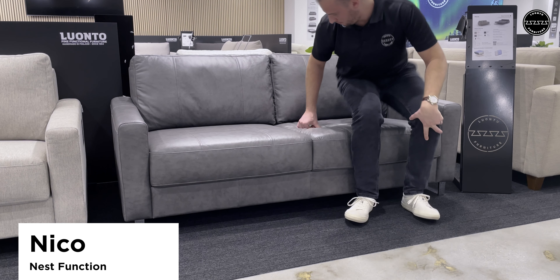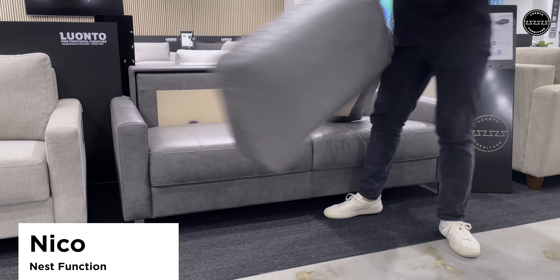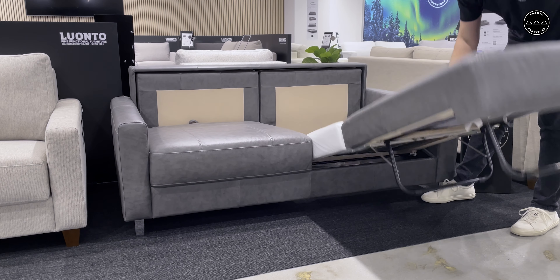This is the Neko Queen Size Loveseat Sleeper. It uses the nest function to offer its bed in just four simple motions.